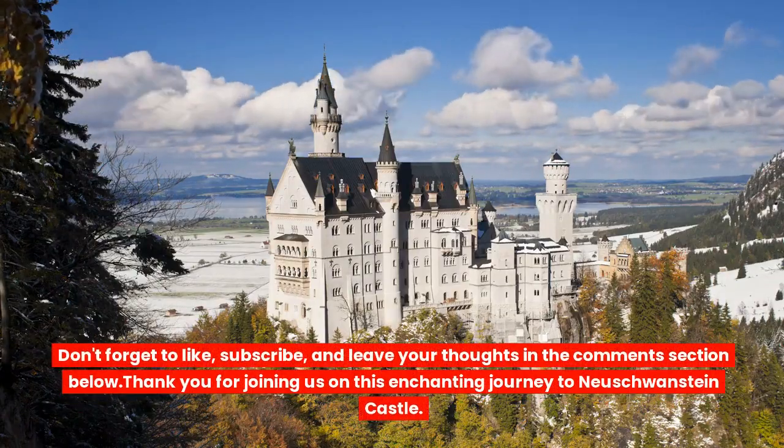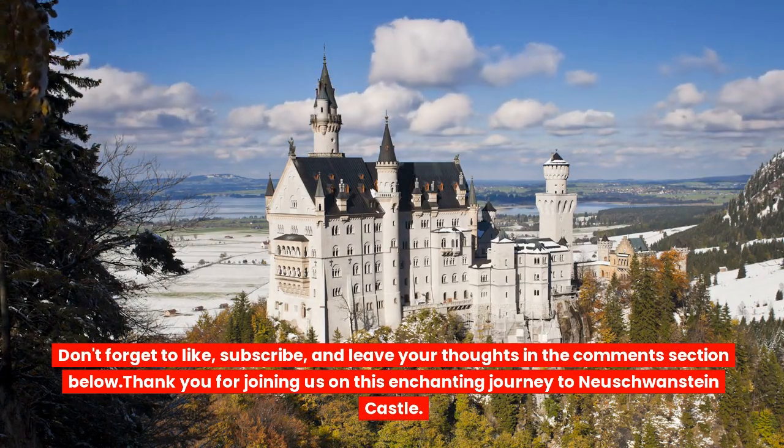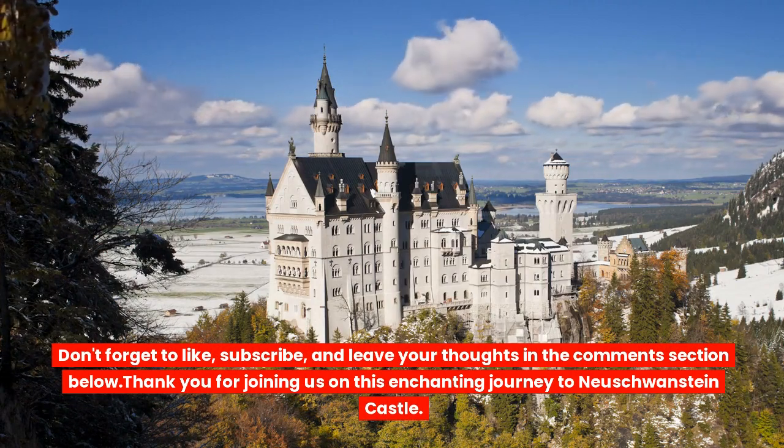Don't forget to like, subscribe, and leave your thoughts in the comments section below. Thank you for joining us on this enchanting journey to Neuschwanstein Castle.